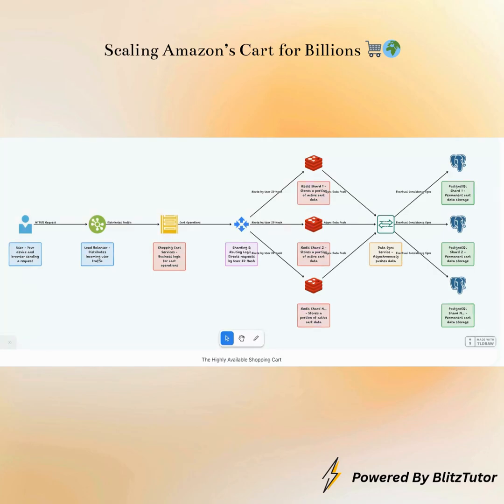This clever balance of speed provided by Redis, durability assured by PostgreSQL, and consistency managed by the DataSync service, all powered by horizontal scaling through sharding, allows Amazon to maintain billions of active shopping carts simultaneously without missing a beat, ensuring your items are always remembered across all your devices for weeks, months, or even years.